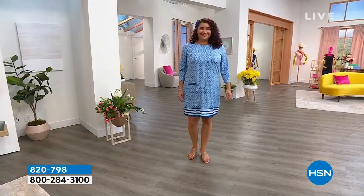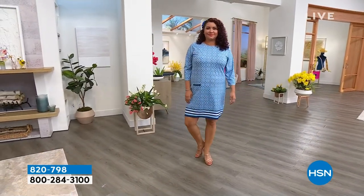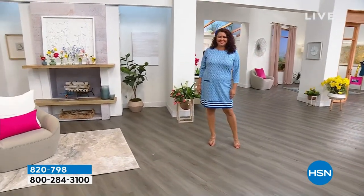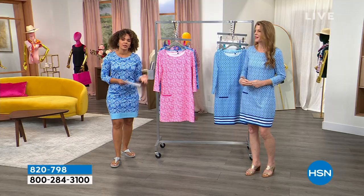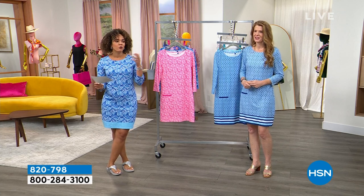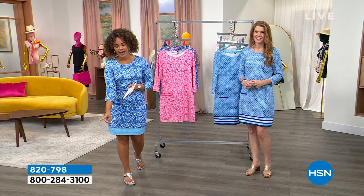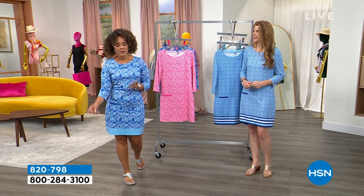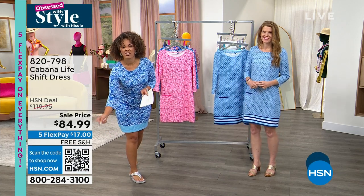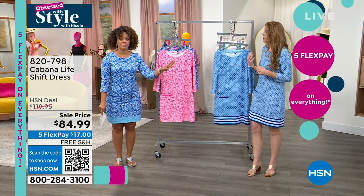We haven't revealed the price yet, but here's the thing: regular price is $119, and the price expires at midnight. You might think HSN would do $99, or maybe $90 or $89 — but no. It actually is $84.99. That's amazing, and we ship it to you for free. For $17 that's an incredible price.